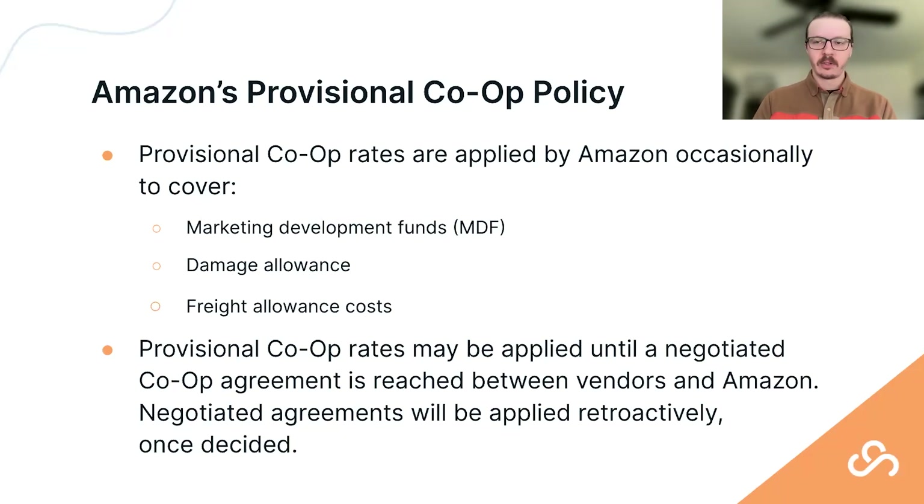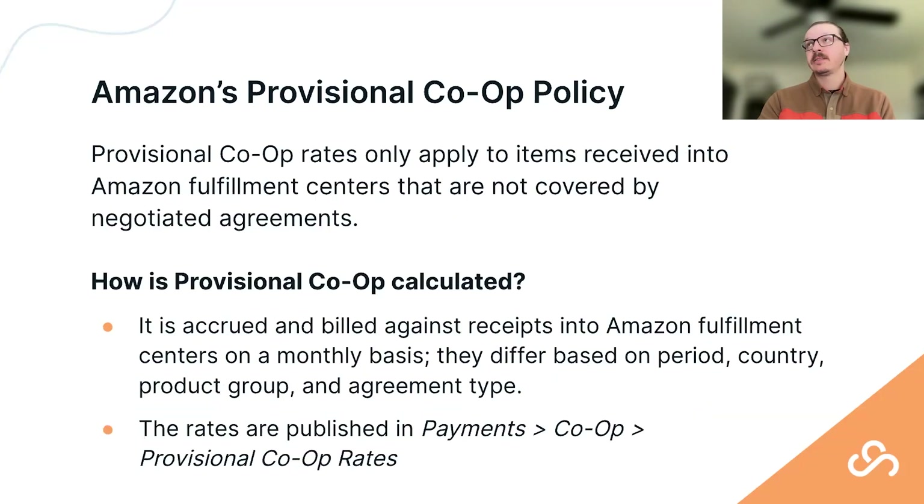The provisional rate is applied until a formal agreement is signed, and importantly it can also be applied retroactively — which could work to your benefit if you negotiate a lower rate. Our advice: try to get more information about how this is being applied to you. Provisional rates only cover things not already negotiated. The rates are published in Vendor Central under the Payments tab, in the Co-op section, under Provisional Co-op Rates.